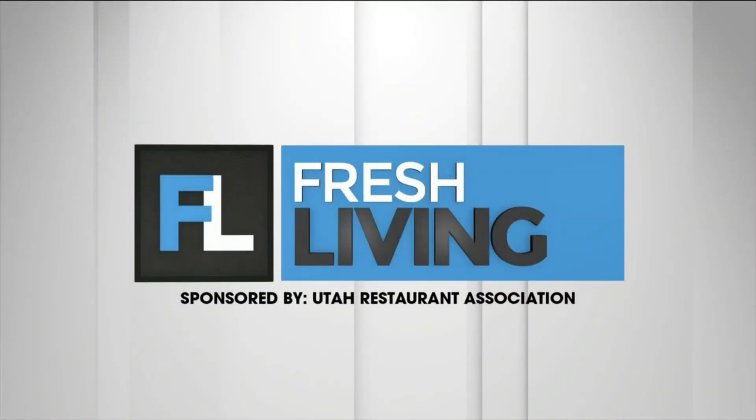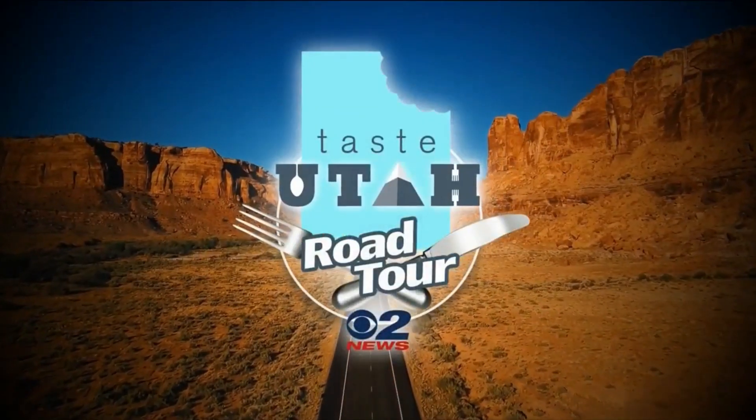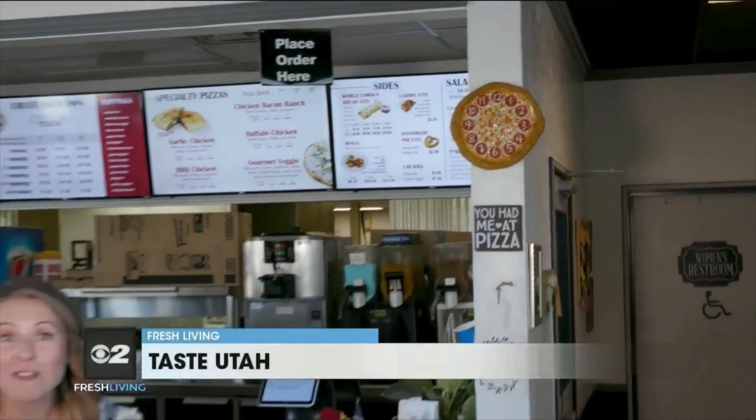The following segment is sponsored by the Utah Restaurant Association. Today, Katie is taking the Taste Utah Road Tour to Beaver County to check out their most delicious eateries. We're going to start with Crago's Pizza. Taste Utah Road Tour on Fresh Living.